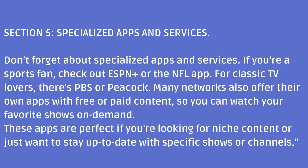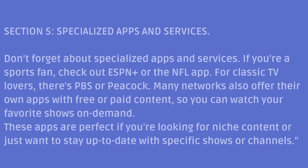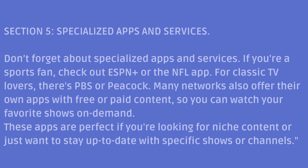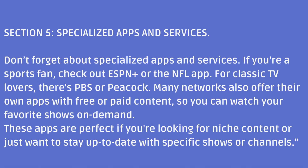Section 5: Specialized Apps and Services. Don't forget about specialized apps and services. If you're a sports fan, check out ESPN or the NFL app. For classic TV lovers, there's PBS or Peacock. Many networks also offer their own apps with free or paid content, so you can watch your favorite shows on demand. These apps are perfect if you're looking for niche content or just want to stay up to date with specific shows or channels.